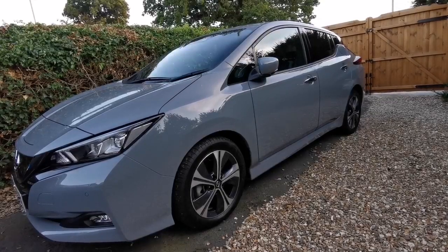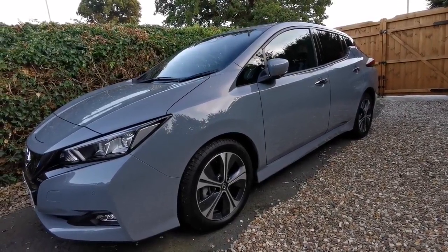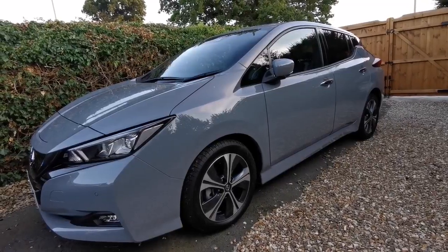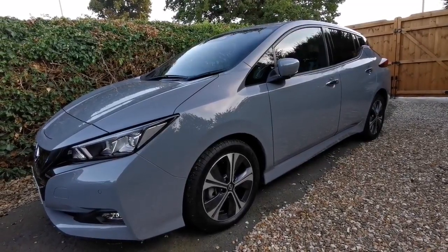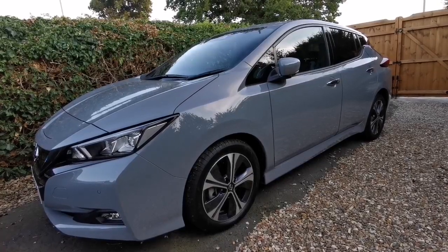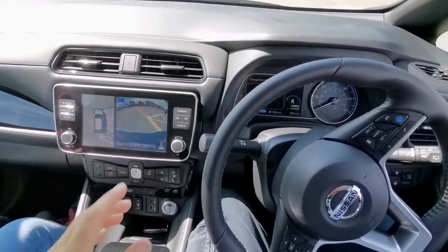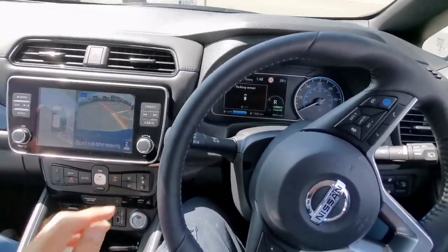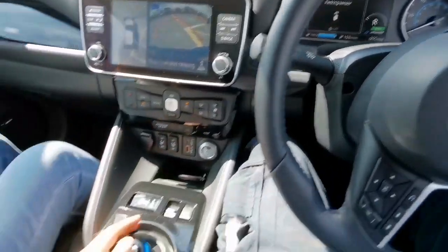This is a Nissan Leaf 2022 and it's an electric car with a range of around 150 miles.